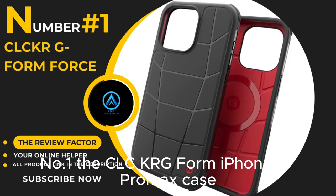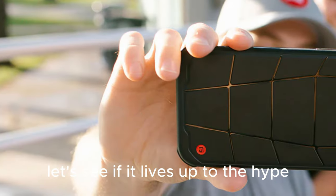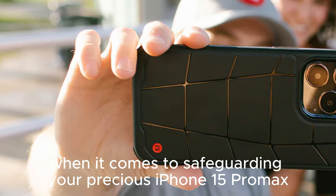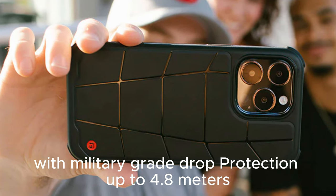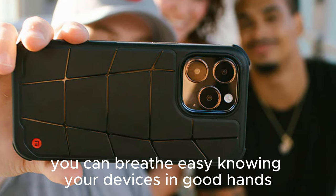Number 1: The CLCKR G-Form iPhone 15 Pro Max Case. Let's see if it lives up to the hype. The CLCKR G-Form case means business when it comes to safeguarding your precious iPhone 15 Pro Max. With military-grade drop protection up to 4.8 meters — that's a whopping 16 feet — you can breathe easy knowing your device is in good hands.